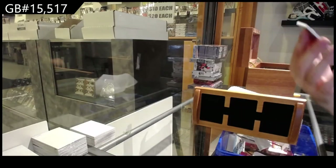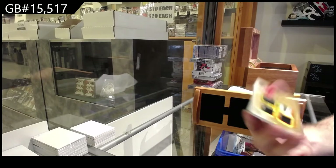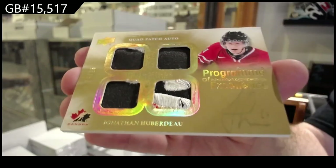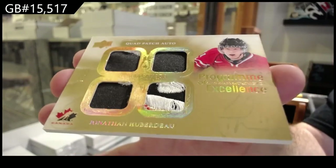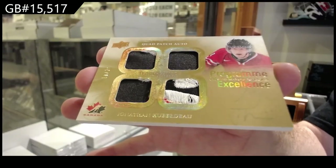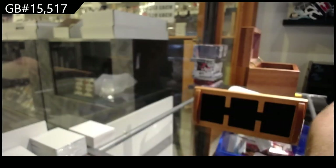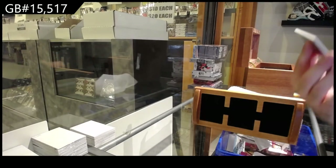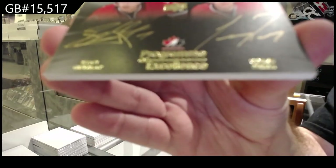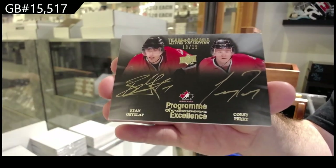Program of Excellence quad patch auto to 25 — Jonathan Huberdeau. The only thing on these cards that I think failed was the gold ink on the gold cards. Dual autograph number to 15 — Getzlaff and Perry. It's like the box that just keeps on giving.